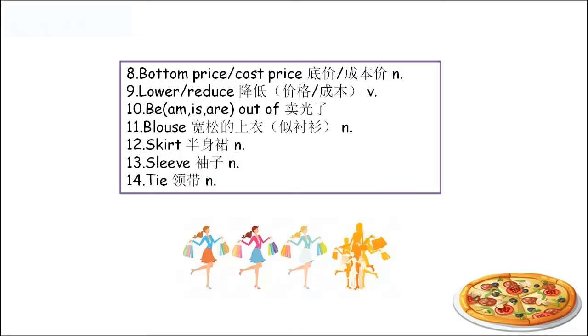Number eleven: 'blouse'，宽松的上衣，类似衬衫的比较宽松的上衣，这个女生们应该比较懂一点。Number twelve: 'skirt'，半身裙。我们平常说的连衣裙是dress。And the dress also means 'put on something' — dress有两个词性，一个是名词，一个是动词。做动词用的话就是穿上。